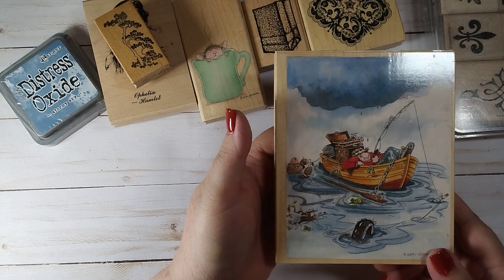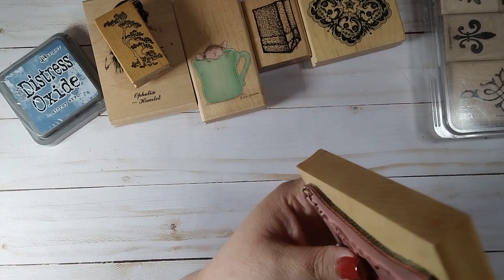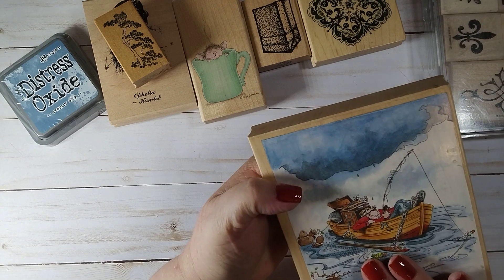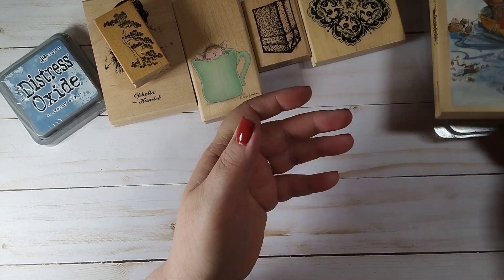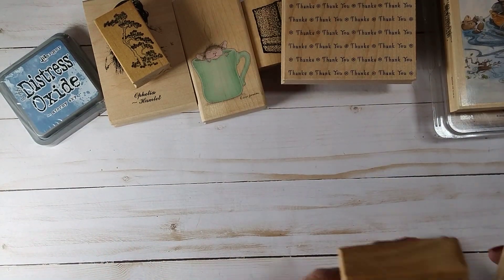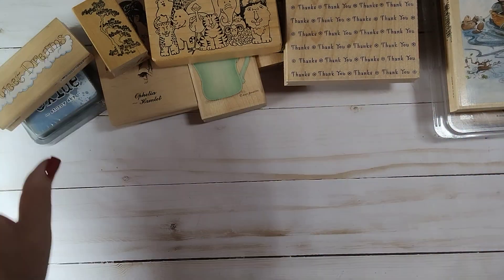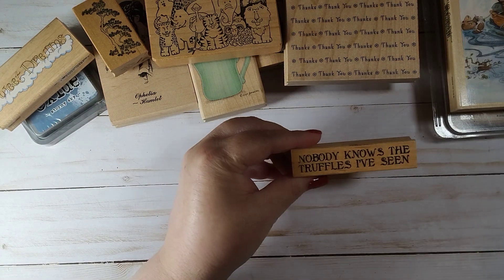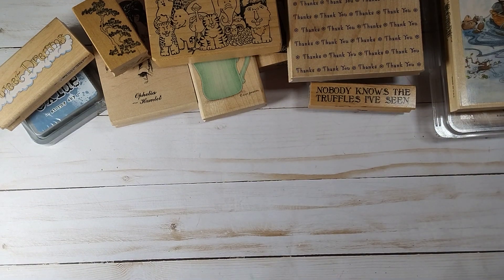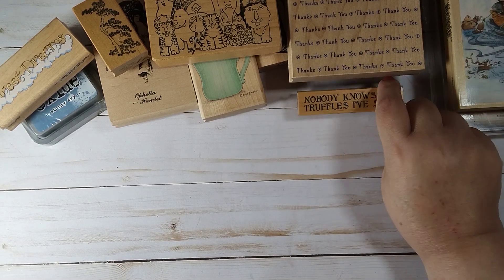This is a Gary Patterson stamp. I thought it was Art Impressions so I'm gonna have to look that one up — I like it a lot. Gone fishing. Maybe it is Art Impressions but it says Gary Patterson copyright. That one's cute. Sweet dreams. Nobody knows the truffles I've seen — that would be cute with a chocolate truffles stamp, like the Colorado Craft Mice from Anita Jerem. There's one with truffles that would be cute with it.